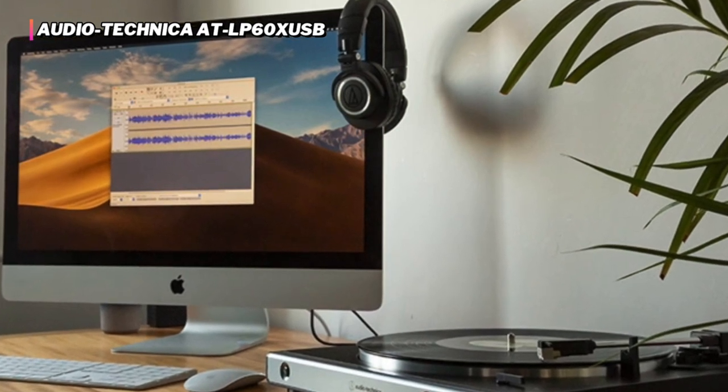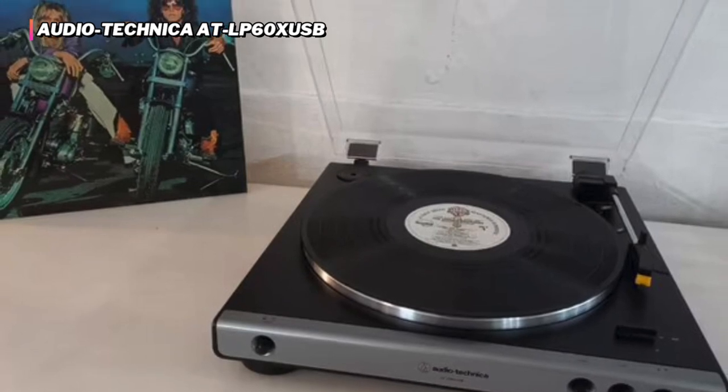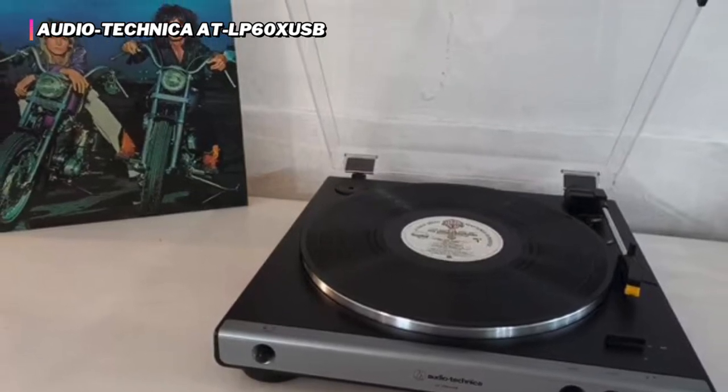We would classify the ATLP60XUSB's listening experience as enjoyable, but not memorable. Still, this player offers a simple, straightforward, pleasant, and inexpensive entry point into the world of vinyl.